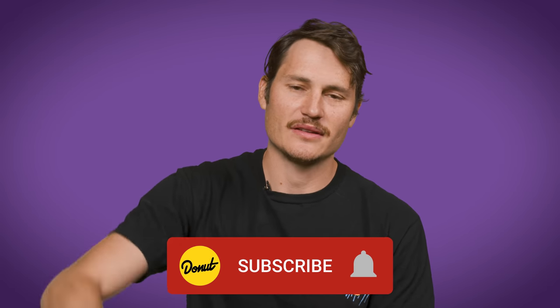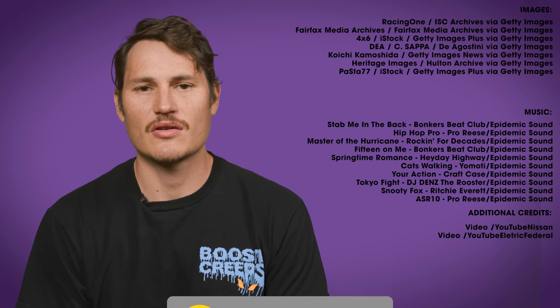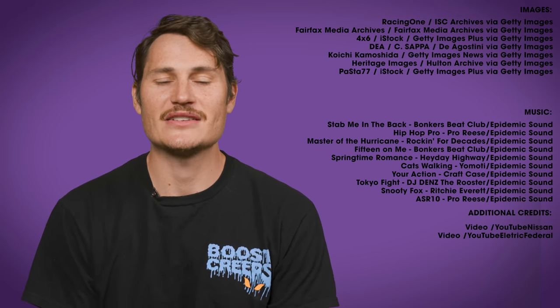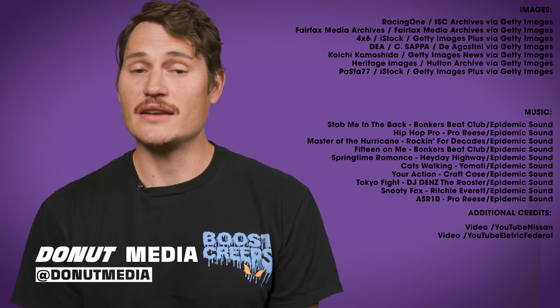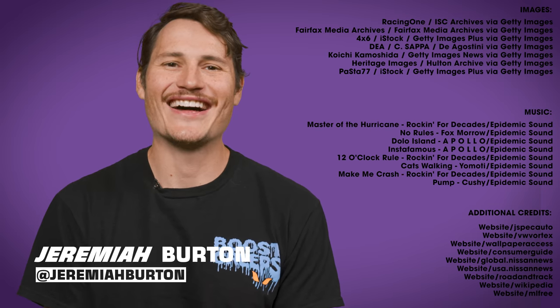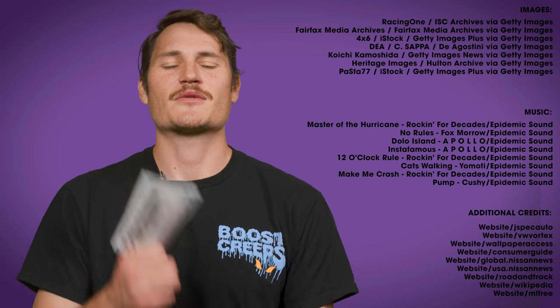Thank you guys so much for watching this episode of B2B. If you want to see more content and some behind-the-scenes stuff, click that Join button — it sends you to the Donut Underground where you get cool stickers, Discord access, and mainly stuff we can't put on the main channel. Follow us on Instagram at donutmedia, follow me at jeremiahburton, and follow me on TikTok at silenceofthelambda. Thank you guys so much for watching — until next week, bye for now.